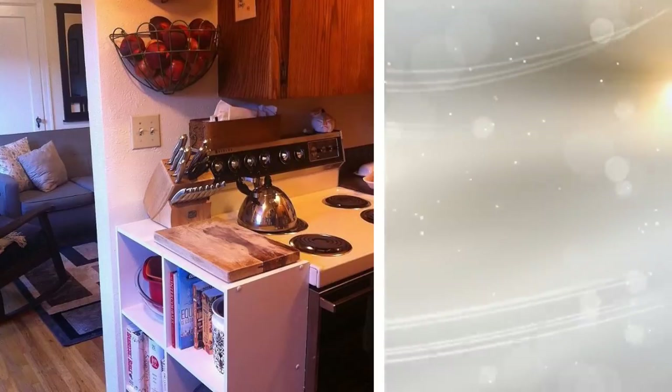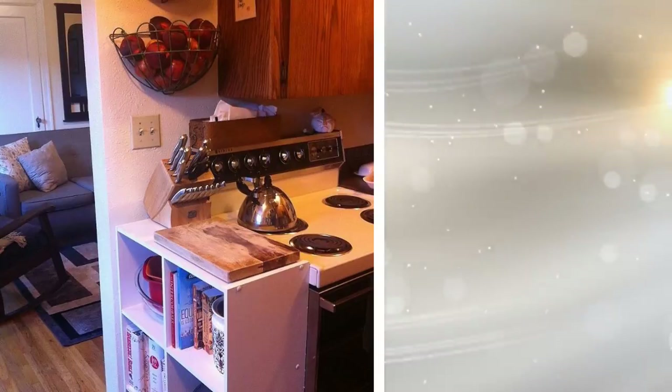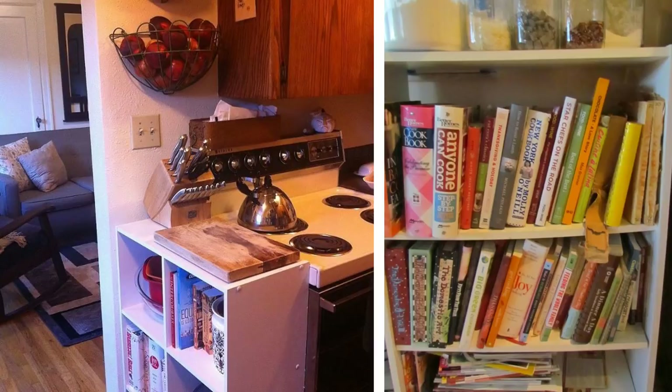5. The area next to the stove is the perfect spot for a shallow bookcase. Place one there and use it to hold things like cookbooks, cooking utensils, and everything in between. You can even put spices on it, or an entire spice rack. Just keep in mind that anything there will get splattered while you cook.